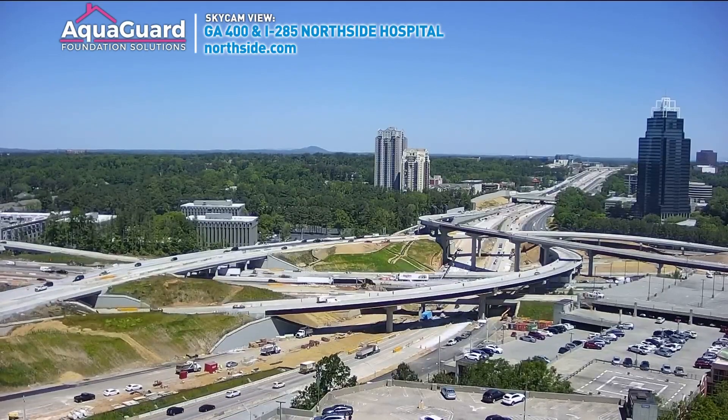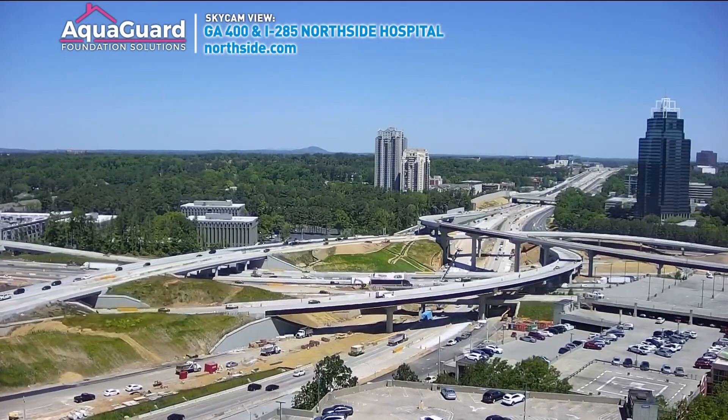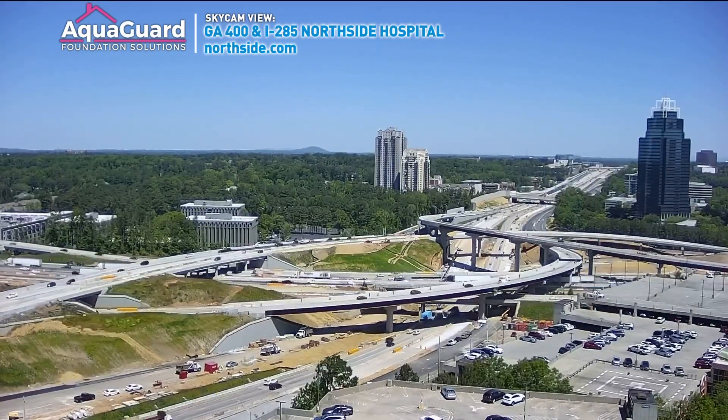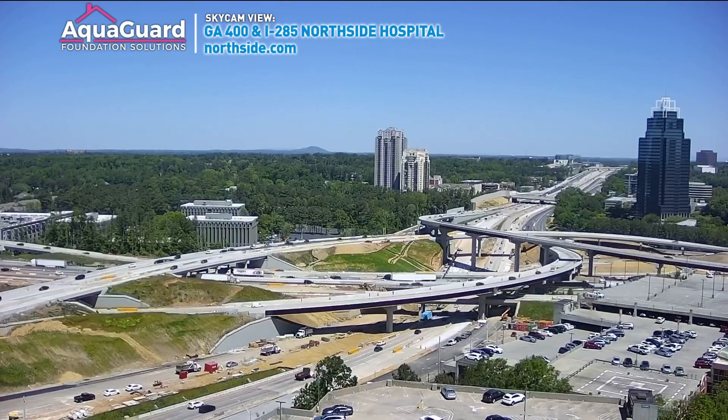We're taking you outside now for a live look in Sandy Springs. We have an update to a new traffic pattern creating some chaos on a major Metro Atlanta interchange, as if we need that for the highways, right?